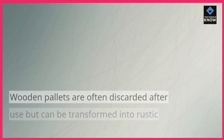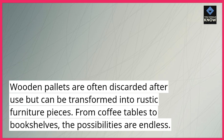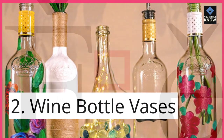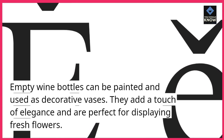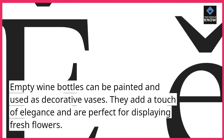1. Pallet Furniture. Wooden pallets are often discarded after use but can be transformed into rustic furniture pieces. From coffee tables to bookshelves, the possibilities are endless. 2. Wine Bottle Vases. Empty wine bottles can be painted and used as decorative vases. They add a touch of elegance and are perfect for displaying fresh flowers.